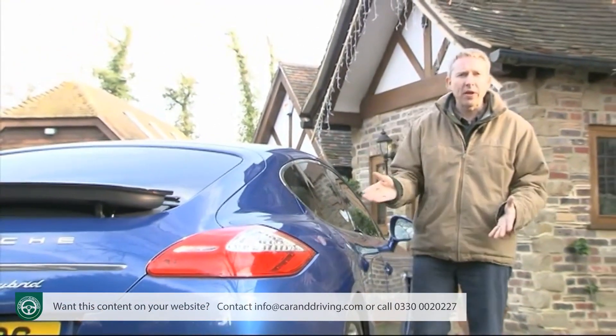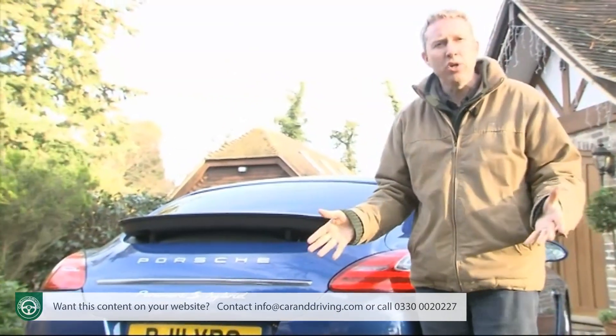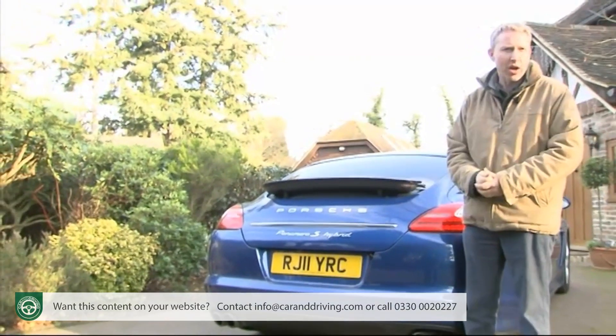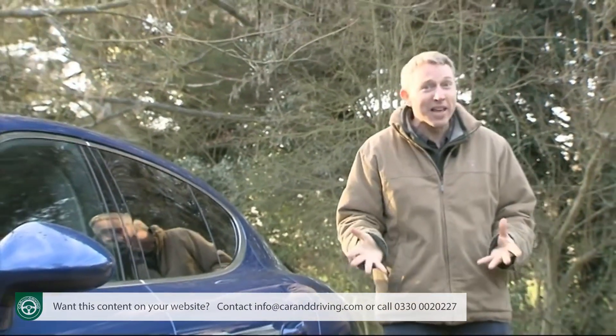First conventionally with a three-litre V6 diesel, and unconventionally with the variant we're going to look at here — the most economical Porsche of all time, the Panamera S-Hybrid. Its designers claim this to be the most efficient car you can buy. Yes, really.